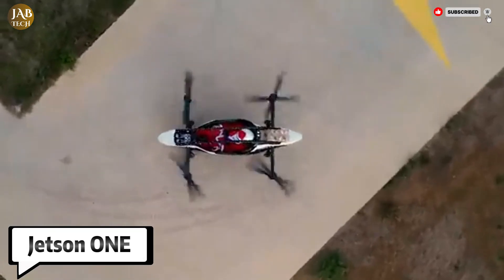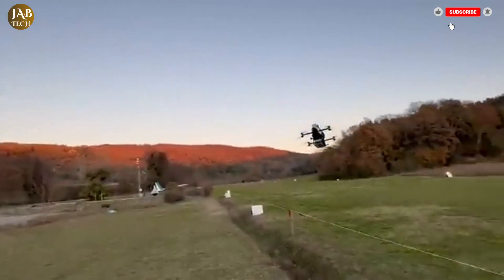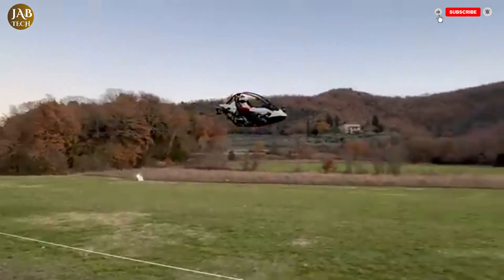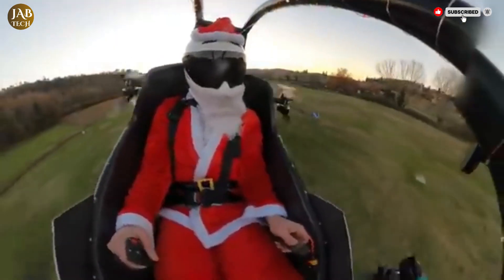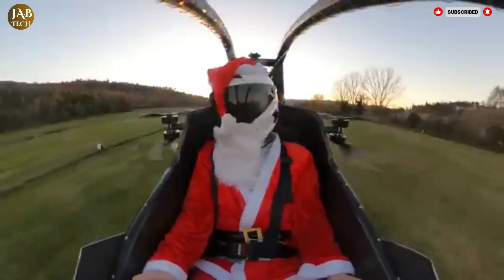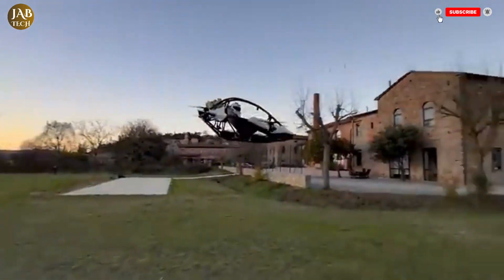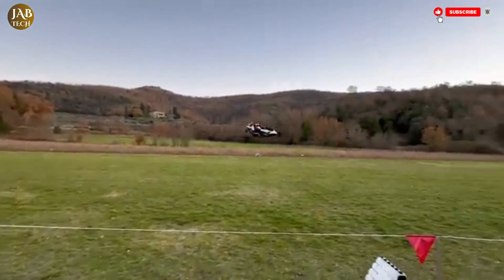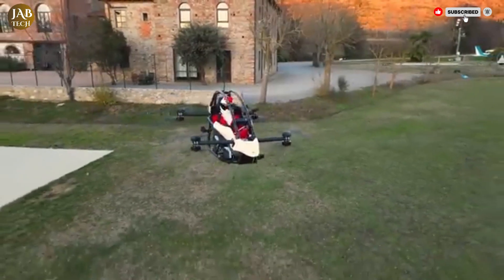The Jetson 1 is a revolutionary personal aircraft that combines the thrill of flight with cutting-edge electric propulsion technology. This all-electric vertical takeoff and landing eVTOL vehicle is essentially a compact, one-person drone designed to give users the freedom to fly with simplicity and ease. Constructed from lightweight materials such as aluminum and carbon fiber, the Jetson 1 weighs only 86 kilograms, 190 pounds, making it nimble and responsive in the air. It's powered by eight electric motors working in unison to deliver a total output of 102 horsepower, allowing the aircraft to lift off vertically and maneuver with remarkable agility.